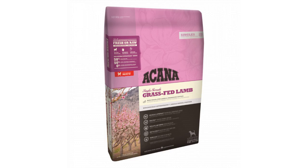A can of grass-fed lamb is a limited ingredient diet which contains a single protein source, 50% lamb. This makes the food easily digestible and is recommended for dogs with sensitive tummies of all breeds and at any stage of life.